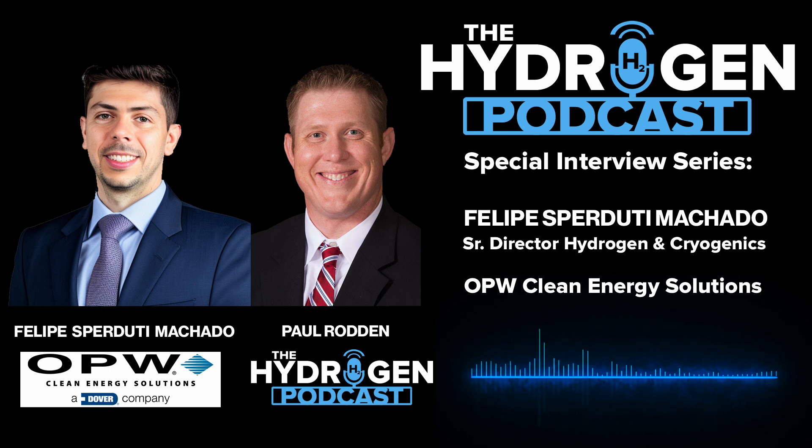This is Paul. I hope you liked this podcast. If you did and want to hear more, I'd appreciate it if you would either subscribe to this channel on YouTube or connect through my website at www.thehydrogenpodcast.com. Thanks for listening — I very much appreciate it. Have a great day.